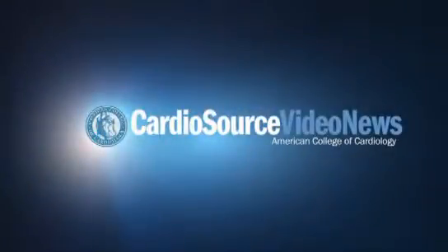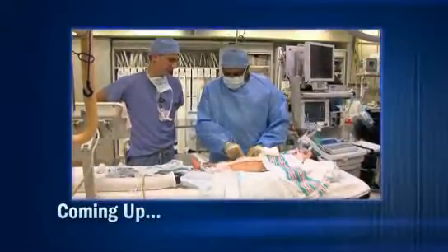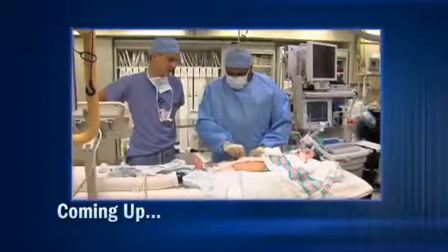You're watching ACC Update on CardioSource Video News. Coming up, the ACC's Adult Congenital and Pediatric Cardiology section is spearheading an effort to establish a new subspecialty certification. And later, we'll examine the latest research from the National Cardiovascular Data Registry and how this research is being applied in the real world. And don't miss our discussion with ACC President Dr. Ralph Brindis, where we'll discuss quality reporting, MOC, health IT, and other issues facing today's cardiologists. From the American College of Cardiology in Washington, D.C., this is ACC Update.